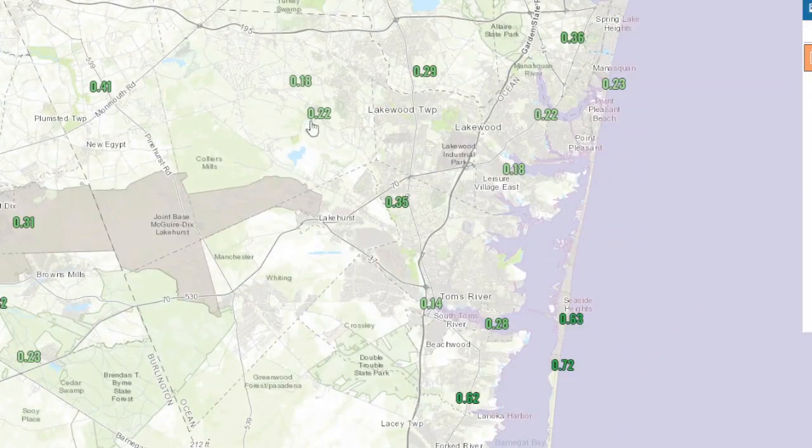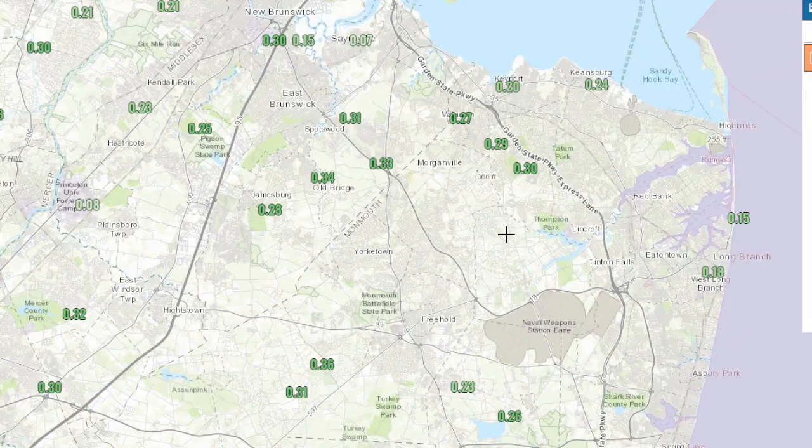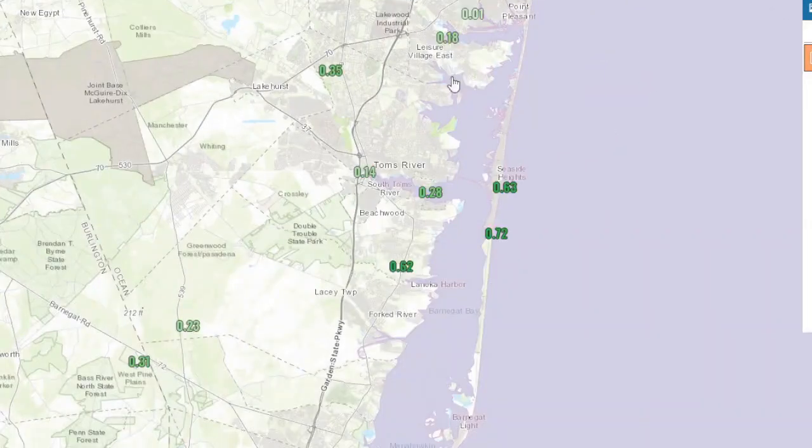But as you go into the central and northern parts of Ocean County, not that much rain. And as you go even further north into central Jersey, it's only around a quarter inch of rain — they didn't really get that much rain at all. But yeah, it was quite a storm — let me show you what that looked like.